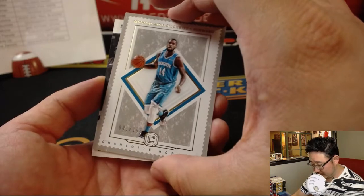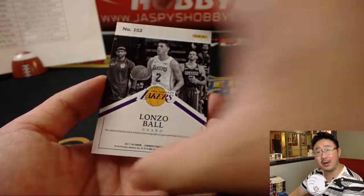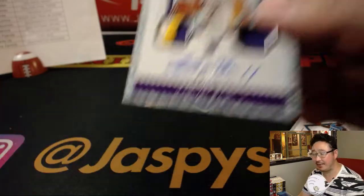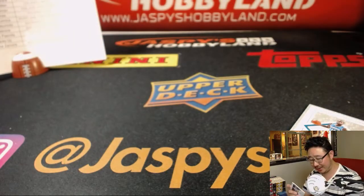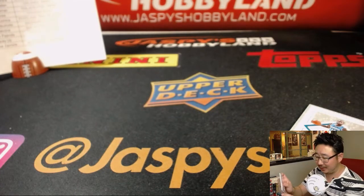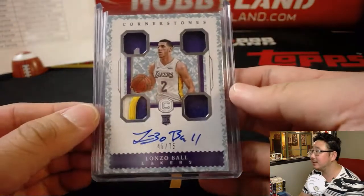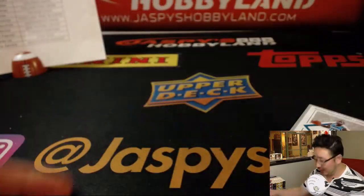More Suns? No, but it's Lonzo Ball — nice, 45 out of 75, quad relic and autograph. What a break for the Lakers: Josh Hart, Lonzo Ball. Stacey is very happy. I'm happy — I like the Lakers. Nice break, everybody.